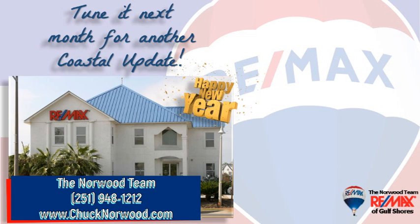We hope you found this video informative and we look forward to hearing from you soon. Tune in next month for another Coastal Update. Thanks for watching and have a great day.